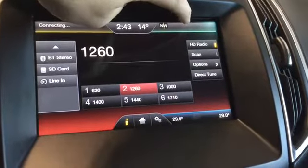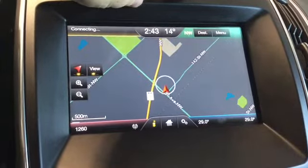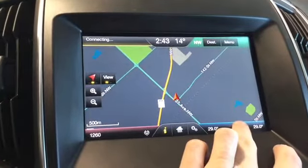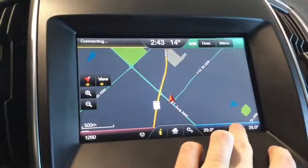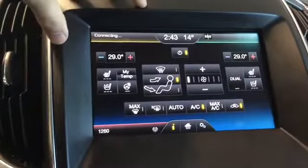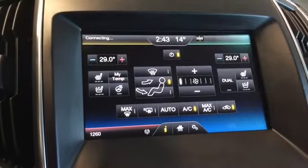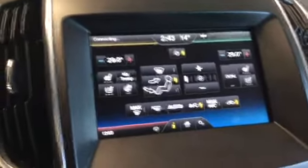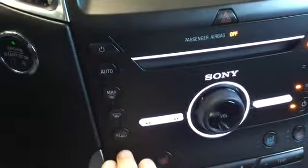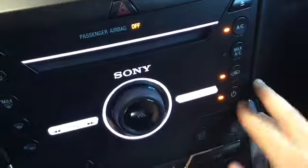We also have our navigation — a wonderful layout, really easy to look at and figure out. A feature quite different from many vehicles is that you have all of your temperature controls on your screen, instead of just physical buttons and dials.